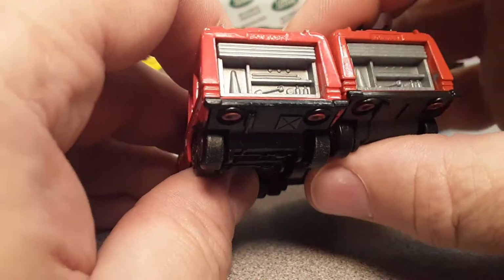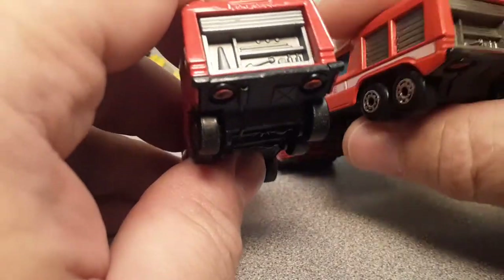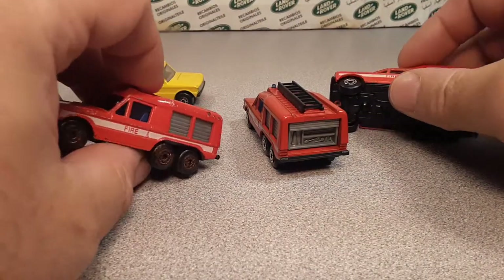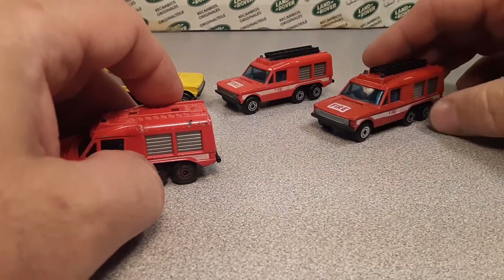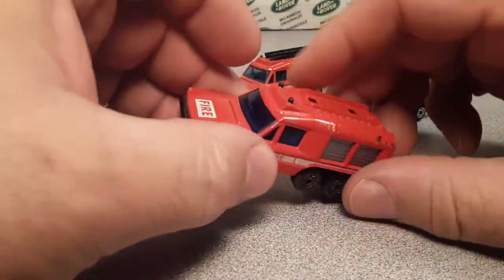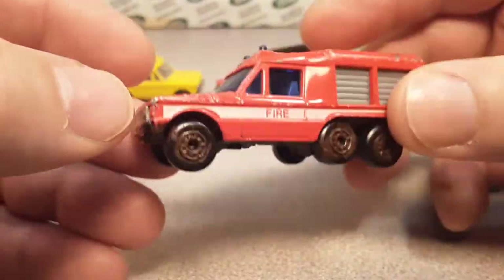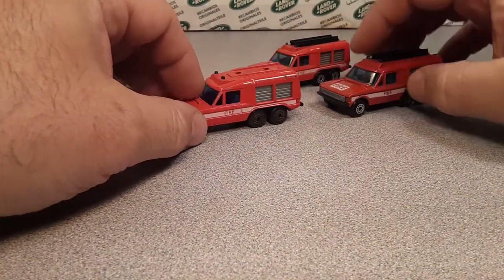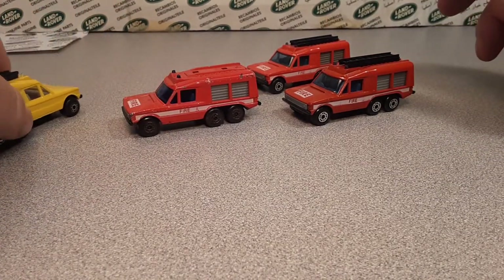There were some variations on the back but not on these models. They all came with the black base, the gray interior, and in the UK they came with ladders. I can't open this second one though — it's a totally different one, so I'm not going to crack it open. Maybe we'll find another one.